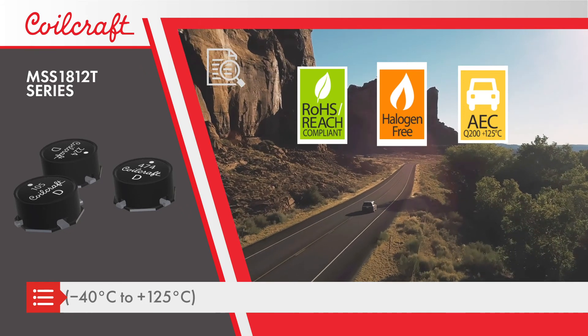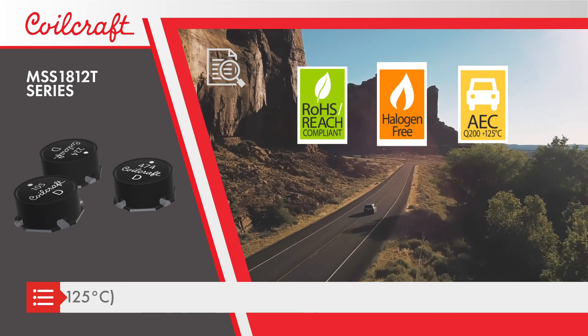Rated from negative 40 degrees Celsius to positive 125 degrees Celsius ambient temperature. For free evaluation samples and complete technical specs, visit Coilcraft.com.